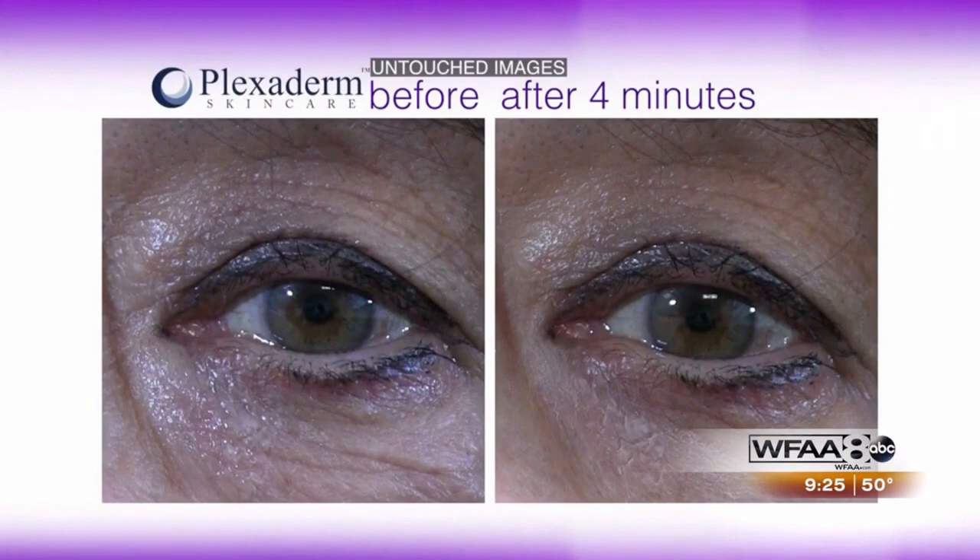Every single person was pleased with what Plexiderm did, and we want to reiterate — this is a cream, not an injection. No doctor visit necessary. You just apply it and you're done. You put it on, do one little dollop underneath your eye or wherever you need it. We're doing the under-eye bags because I think it's the most dramatic result.